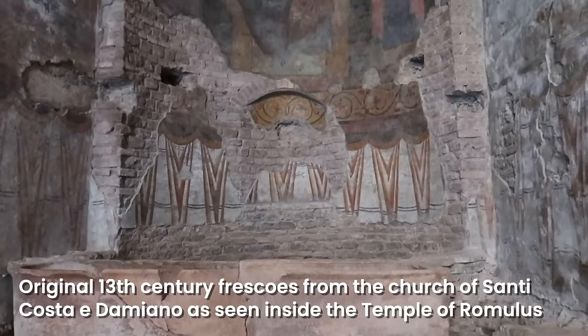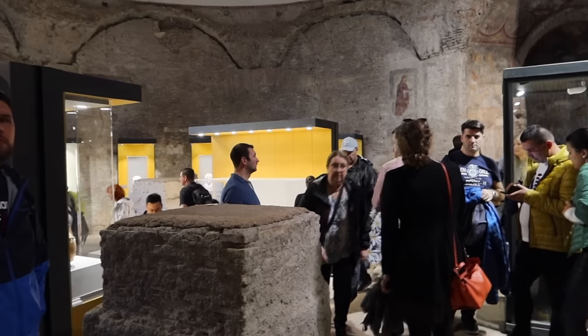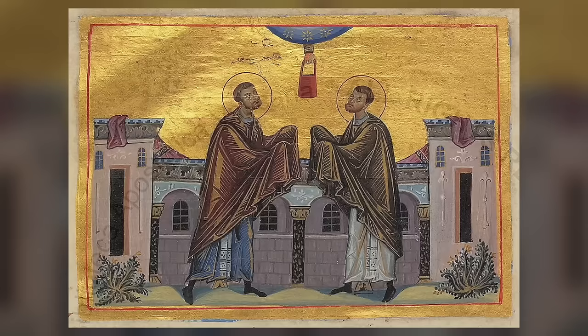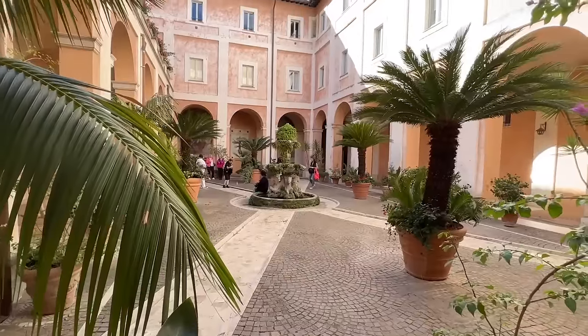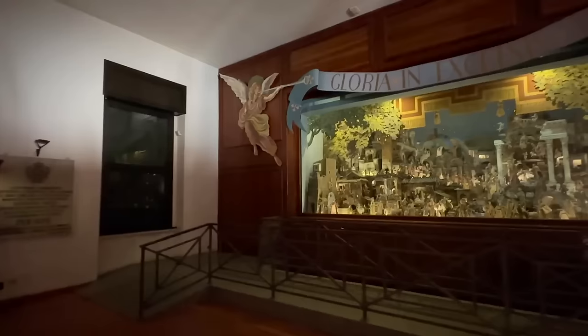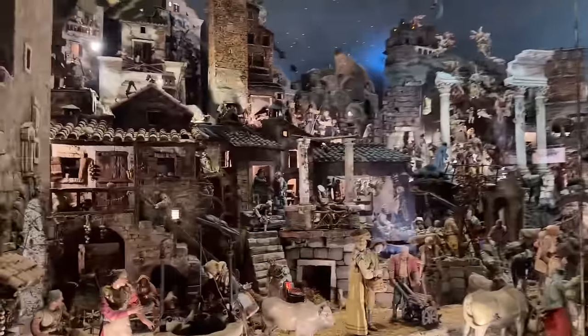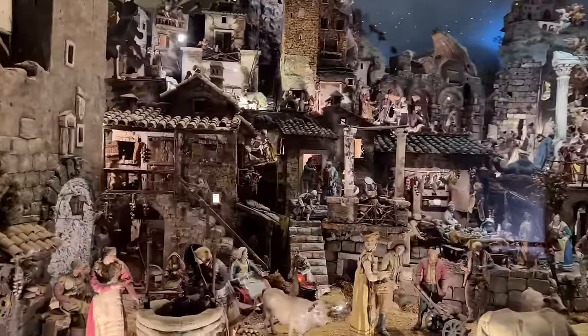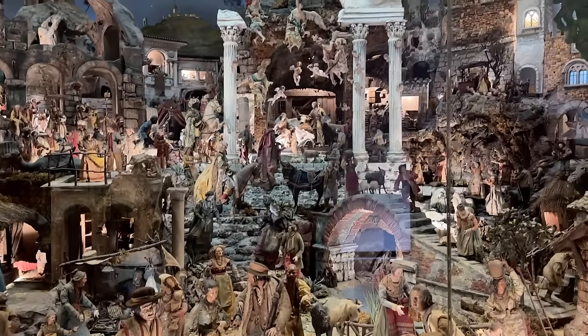You can sometimes visit the Temple of Romulus — it's not always open, and even when it is, it's sometimes considered one of the super sites unless there's an exhibit, in which case it's open to everyone. Santi Cosma e Damiano were two Greek doctors who were martyred, and this is one of many churches named for them — for example there's a church in Trastevere called San Cosimato. As we walk in we'll see a very beautiful cloister with a fountain in the middle. Many people don't realize that off to the right there is a huge nativity scene open year-round — usually of Neapolitan origin, meaning from Naples.